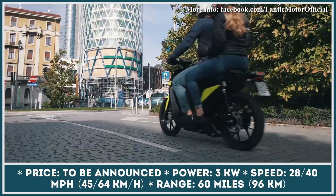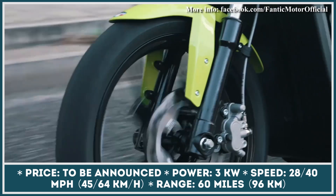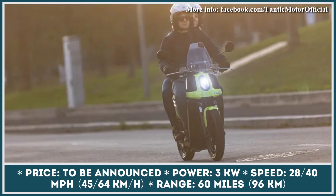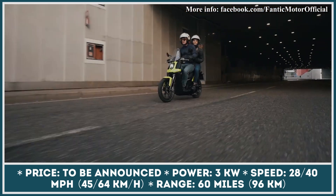At the moment, we could only operate with preliminary data, as detailed specifications and pricing information will be announced later on. Based on what's available though, we could tell that this scooter is suitable for urban use only and will have two power modifications, L1 and L2.